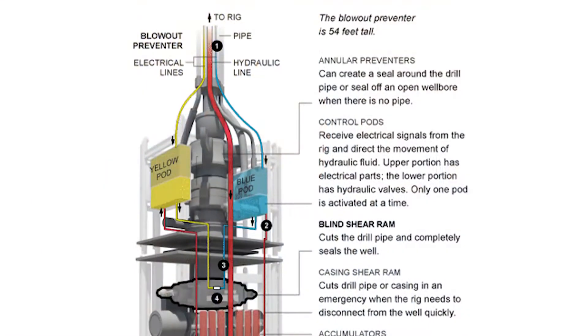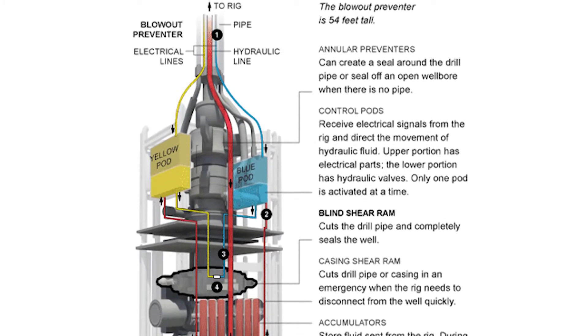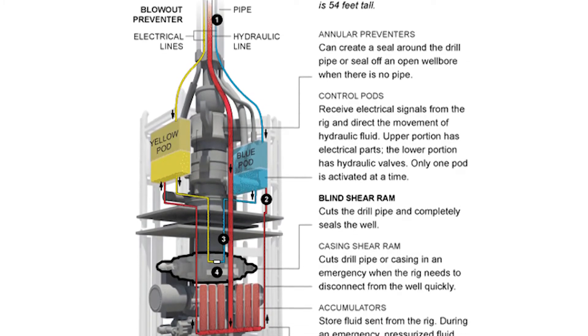BSEE has taken an active role in ensuring that the shear rams can meet the capabilities that are stated in the regulations. BSEE frequently visits operator facilities to witness the shearing of pipe to verify operators' capability to shear effectively. This is important because different shear rams are designed with certain functions in mind.